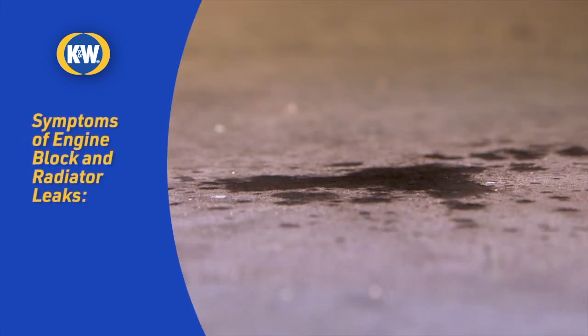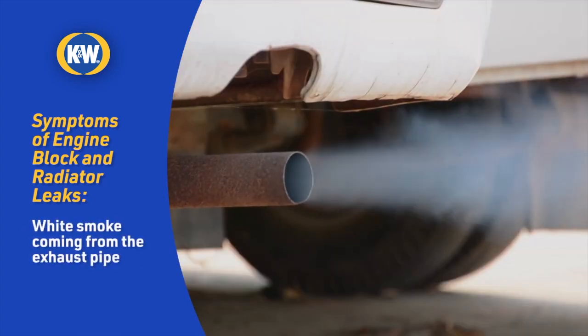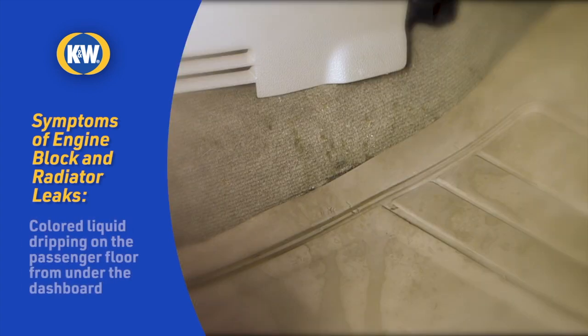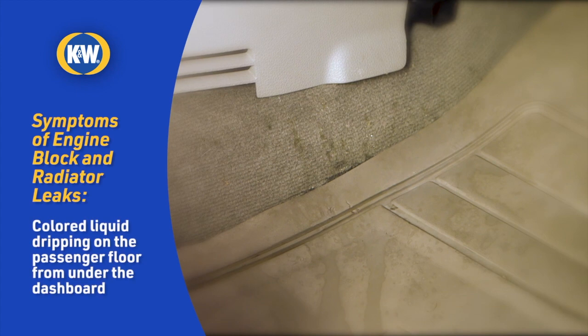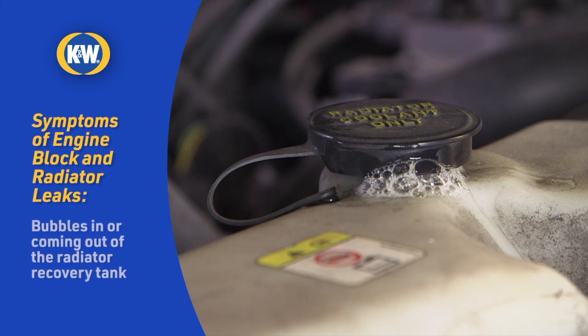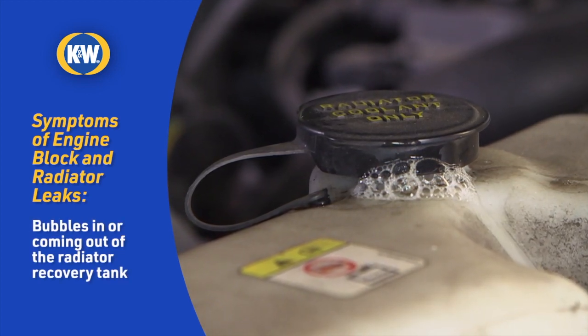Engine block and radiator leaks can show up as a lot of different symptoms, such as colored fluid dripping from your exhaust, white smoke coming from your exhaust pipe, a greasy film on the inside of your windshield which gets worse with the defroster on, a colored liquid dripping on the passenger floor from under the dash, a milky substance on your oil cap or dipstick, or bubbles in the radiator recovery tank, sometimes seen coming out from under the recovery tank cap.